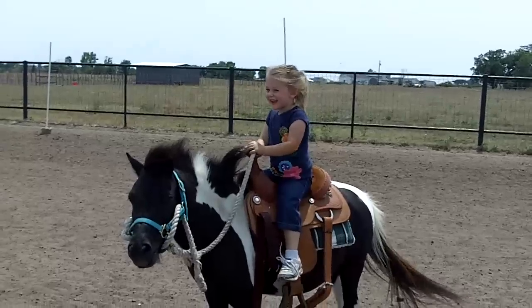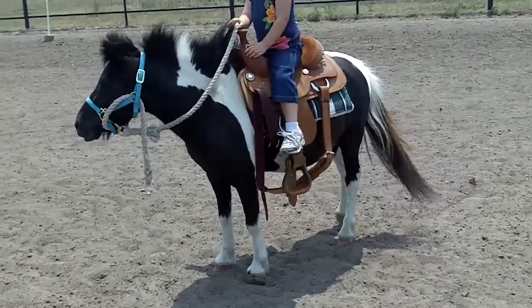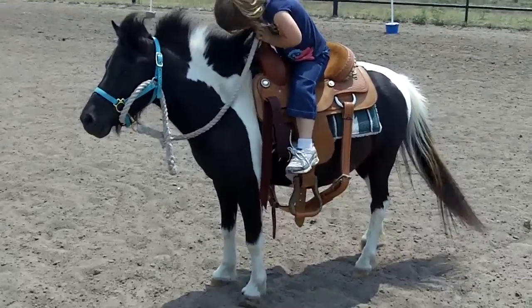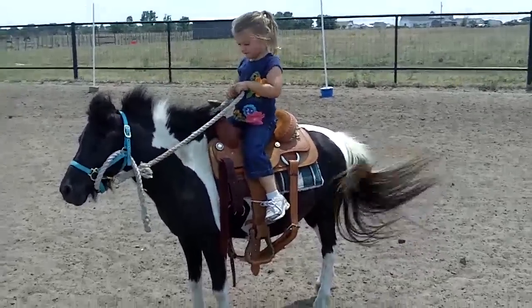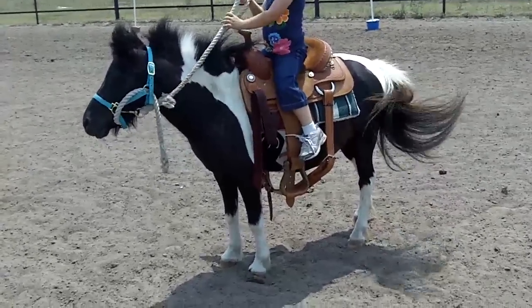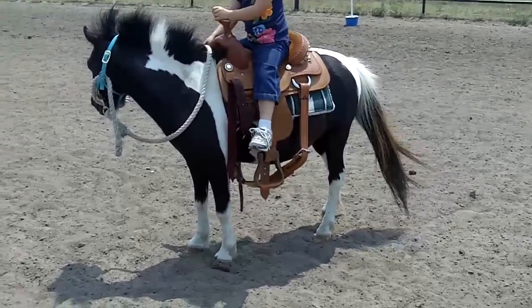This is Riley on RJ the Wonder Pony. RJ is a six-year-old paint — we think he's actually part miniature, part Shetland, or he may be straight miniature. You can see he's not very big. He's suited for a smaller child. Riley is about 41 inches tall and weighs about 40 pounds. RJ is maybe right at ten hands.